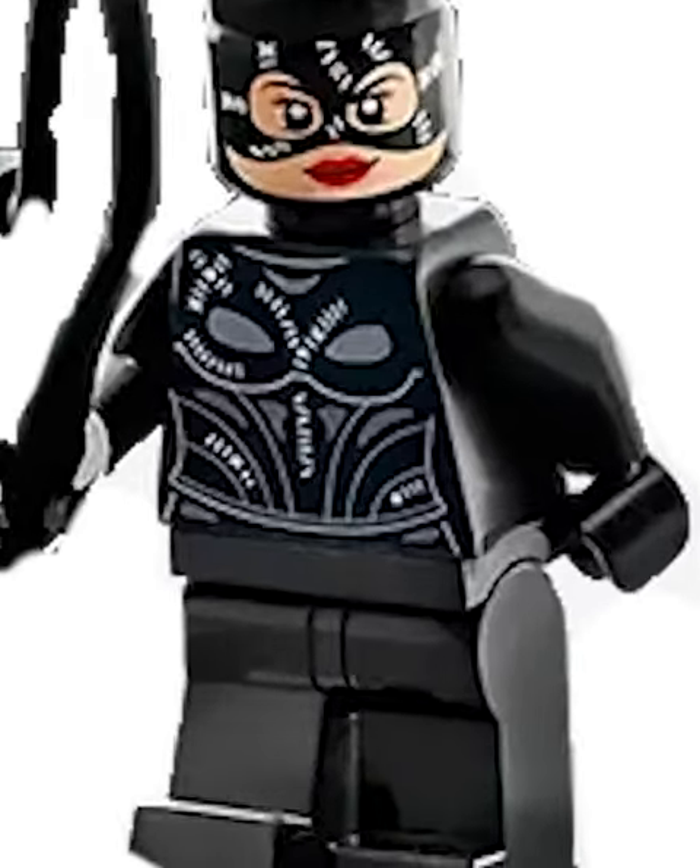Then we got Catwoman. The top of this minifigure is amazing, but for some reason there's no stitch printing on the arms or the legs, which is a massive mistake.